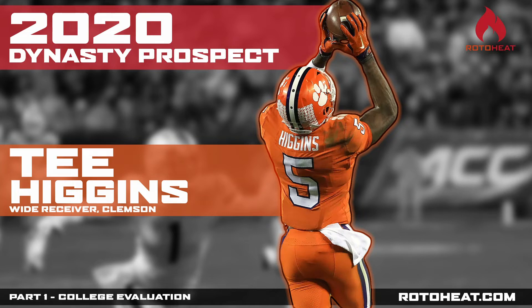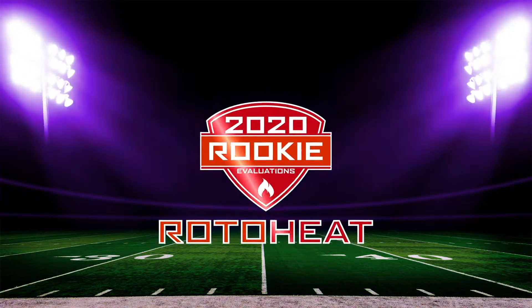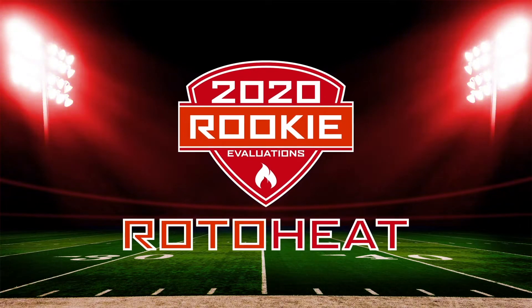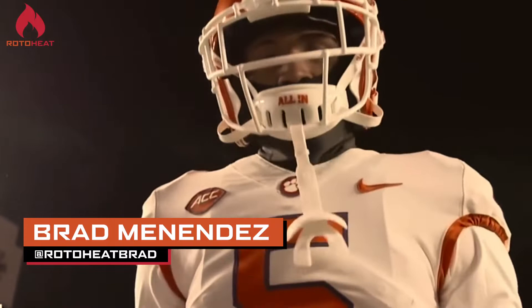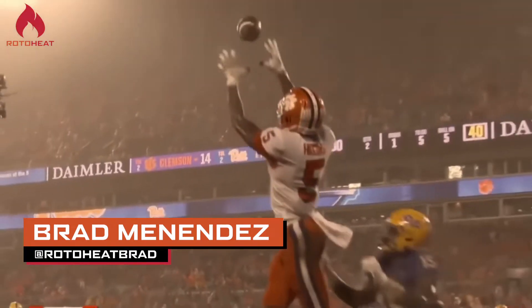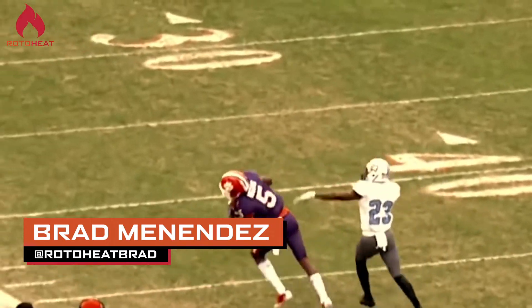Hey guys, Brad from Roto-Heat back at it with a 2020 rookie profile. Today we're talking about T. Higgins, wide receiver from Clemson. If you've liked all the content you've been seeing from the Roto-Heat channel here on YouTube, like and subscribe so you can stay up to date with everything that we're kicking out for this 2020 rookie class.